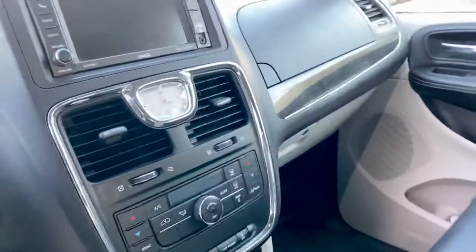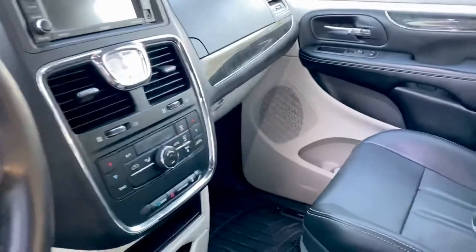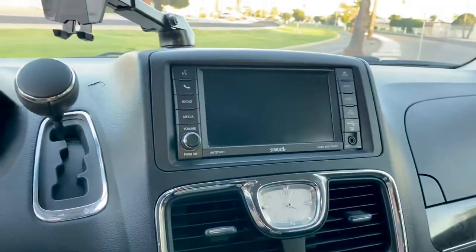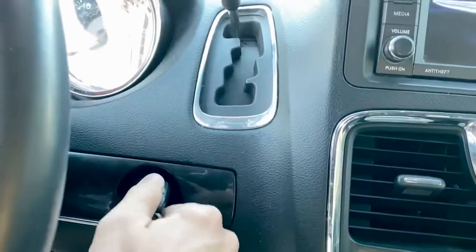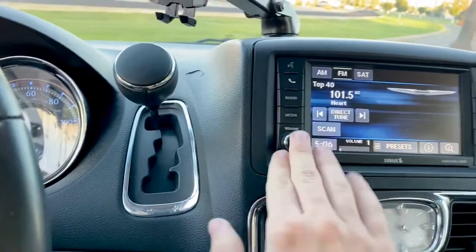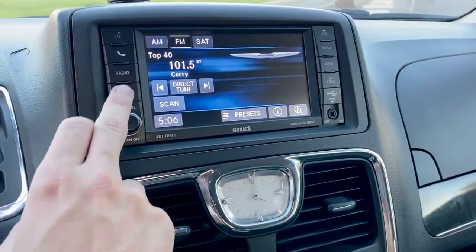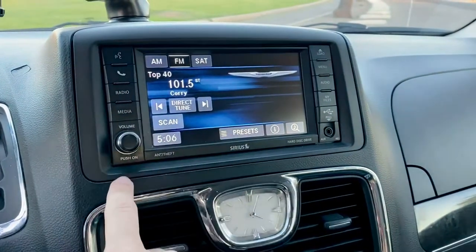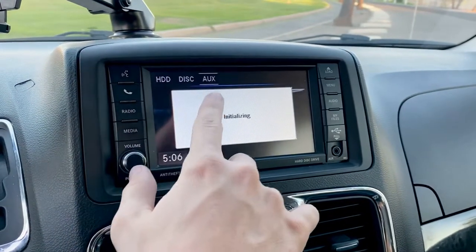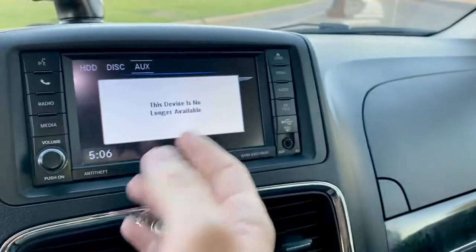If you've never been in a Chrysler minivan before, the controls are very simple to operate. Put the key in the ignition right here. There's their famous Uconnect system, which is radio, AM, FM, satellite, as well as a hard drive, disk, and auxiliary, which you can use an auxiliary to your phone, or you can do Bluetooth.